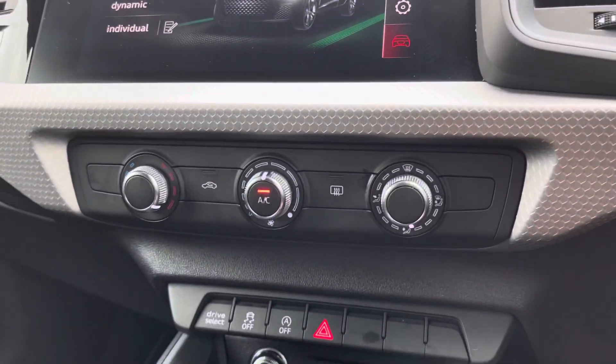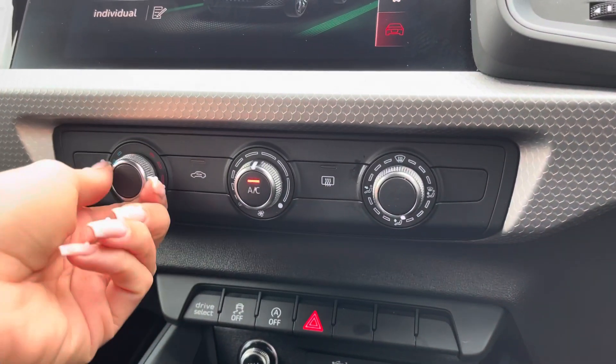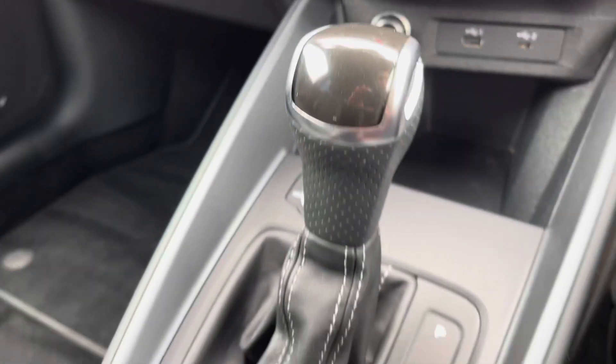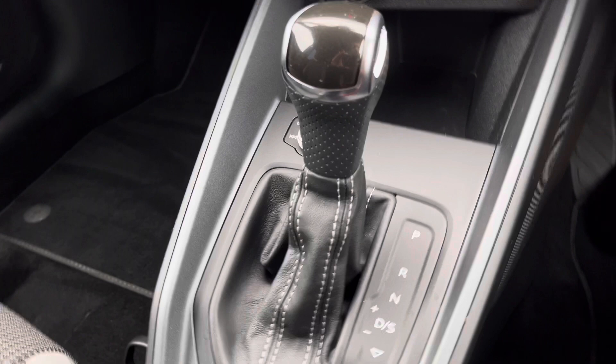Moving down, we have the manual air conditioning controlled by three separate dials, an automatic gear stick, a couple of cup holders, as well as a leather handbrake.